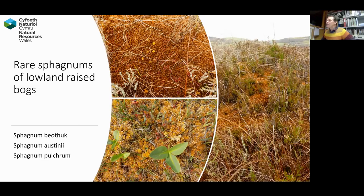Sphagnum balticum — Cors Fochno is its only Welsh location, though it does become more common as you go up into Scotland. Sphagnum austinii is only found at one other site within Wales — at some of the relic raised bogs around Tregaron, but I think it's just two hummocks there. A bit later I'll talk about some of the monitoring we've been doing for these species in the last year.